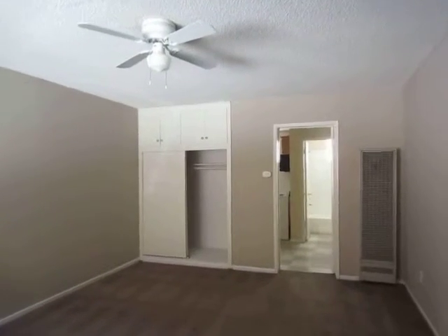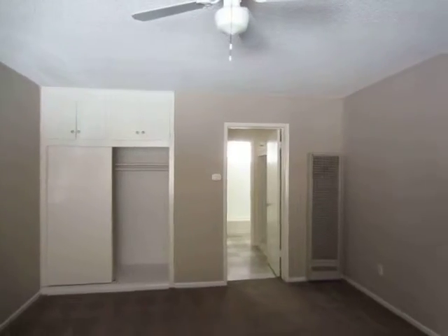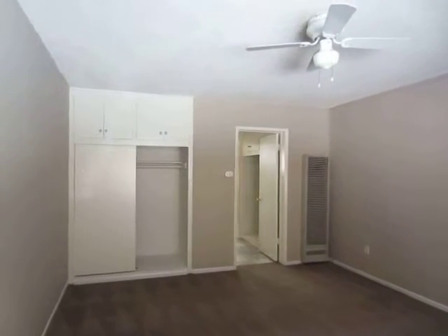This video is for USC Student Housing. This spacious studio apartment is just a few blocks from campus, providing convenient access for students.